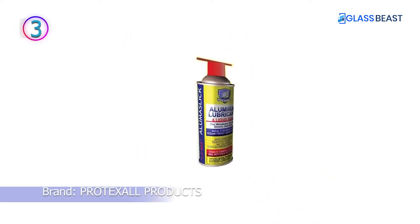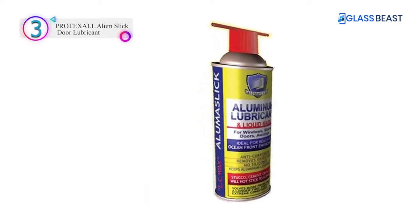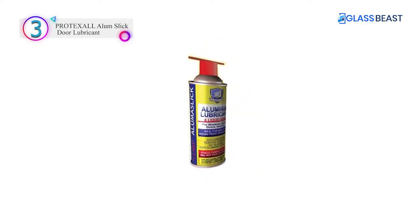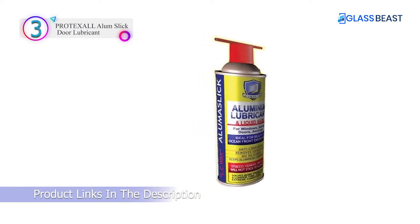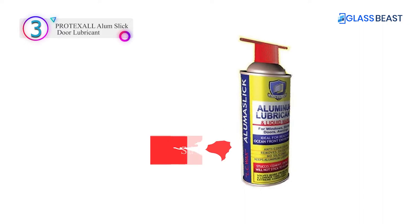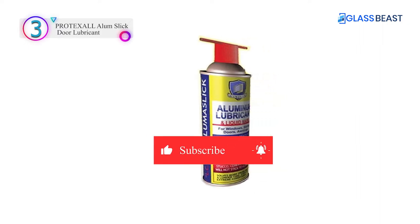In our list, the number 3 product is Protexol Alum Slick Door Lubricant. A spray lubricant that cleans and restores luster to aluminum and protects from corrosion for months. Use a nylon pad soaked in a Lumislix cleaning lubricant solution to renew oxidized or salt-corroded windows and door frames, outdoor furniture, marine hardware, and more.